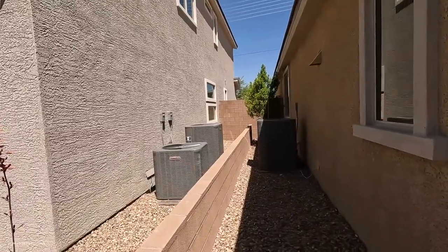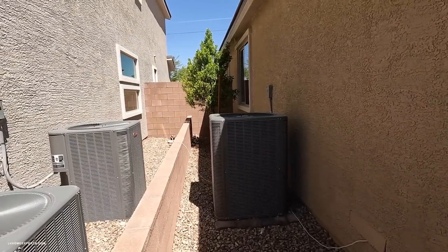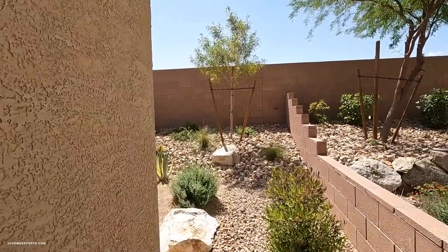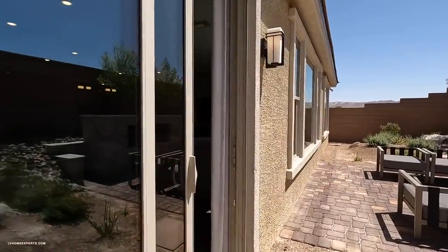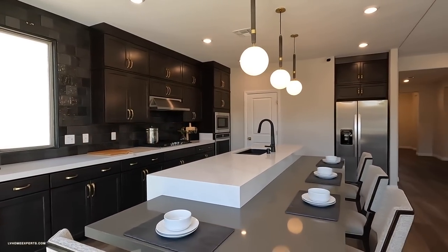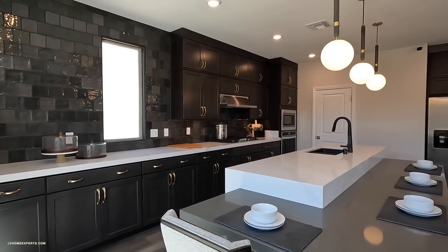It looks like we have one AC unit — these are Lennox. Overall I think this is just a standard home but it has a lot of upgrades as far as cosmetics and stuff like that.